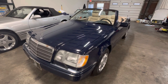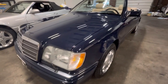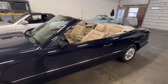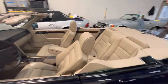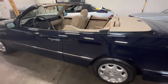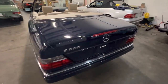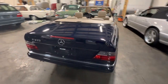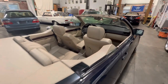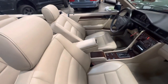Good afternoon. It is February 18th, 2023. Just giving a sneak peek video of a car that we have coming up soon for auction on Bring a Trailer. This is a 1995 Mercedes-Benz E320 Cabriolet, finished in midnight blue over a parchment leather interior. Absolutely immaculate two-owner car with 31,000 miles.